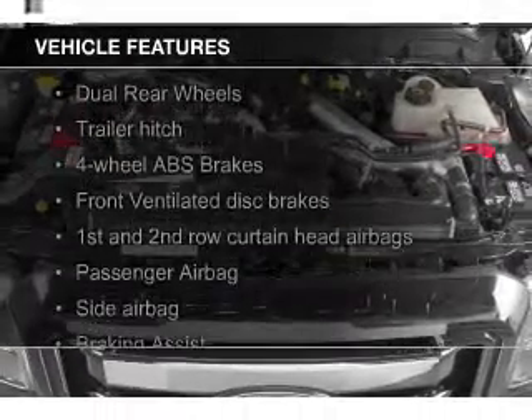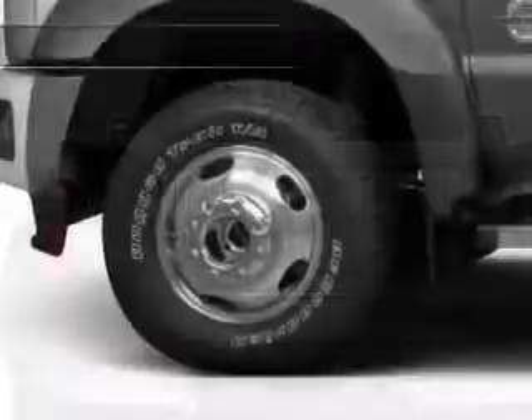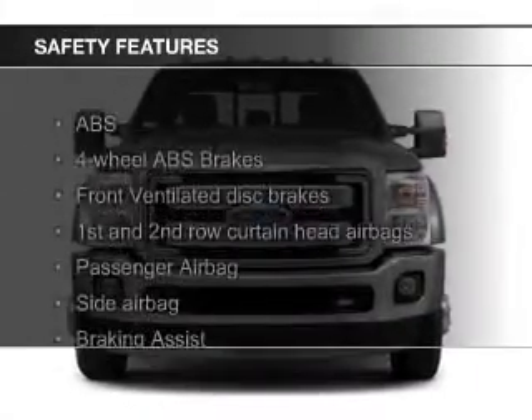The features include Sirius XM satellite radio, trailer hitch, tilt and telescopic steering wheel, split rear seats, power steering, and AM-FM stereo. Safety was made a priority with these features.